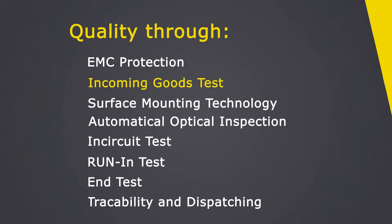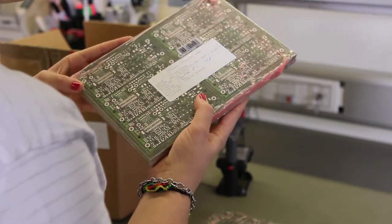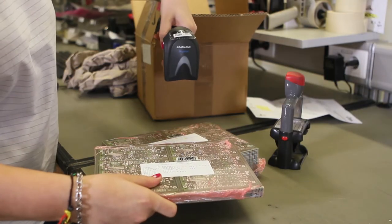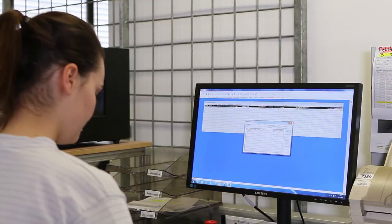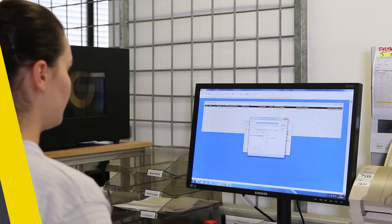We only use selected materials that have the ideal properties for use in our systems. Our maxim is always: check it from the start. Already in the incoming goods area, the materials are visually inspected for the first time before they are stored.